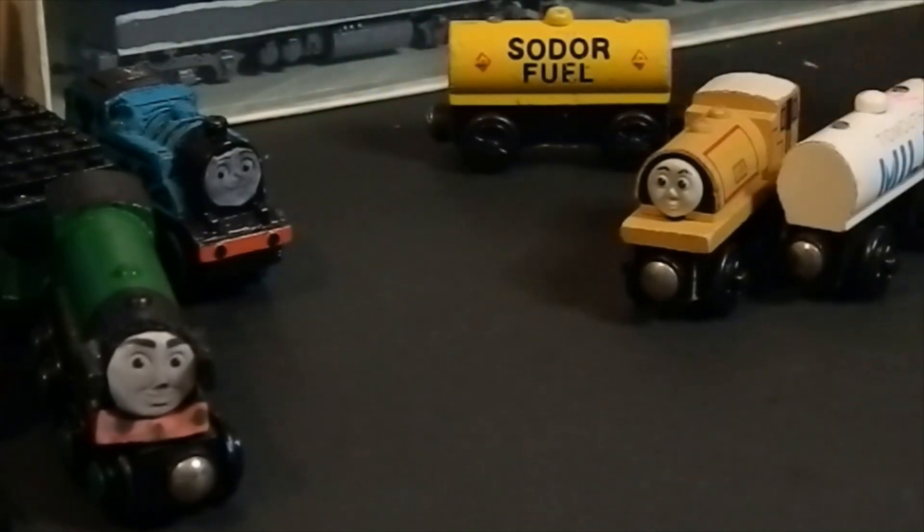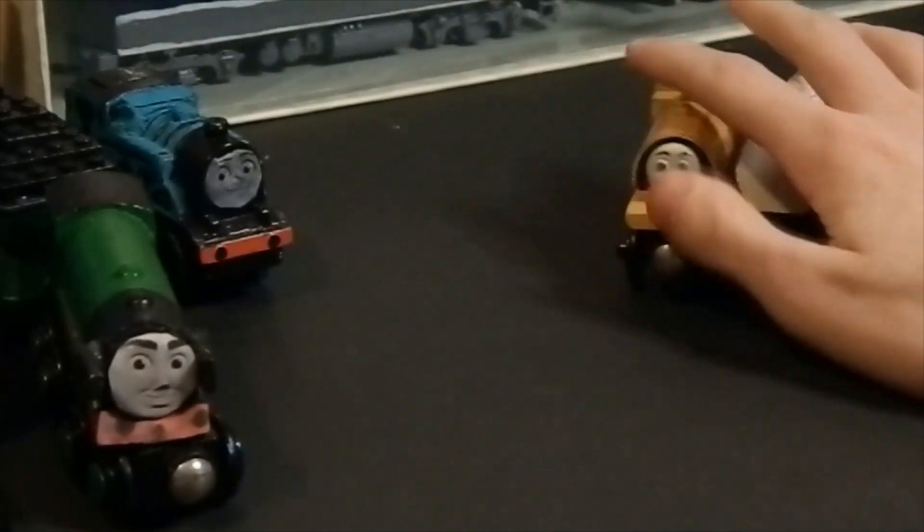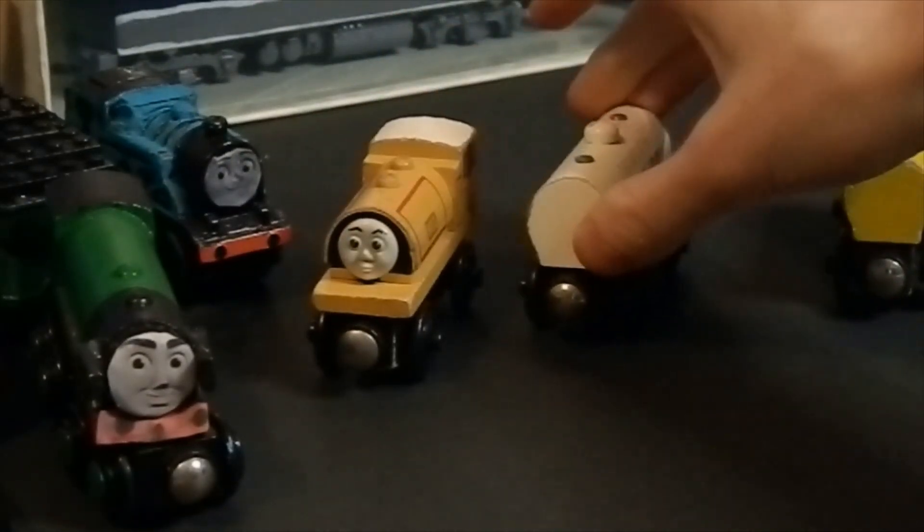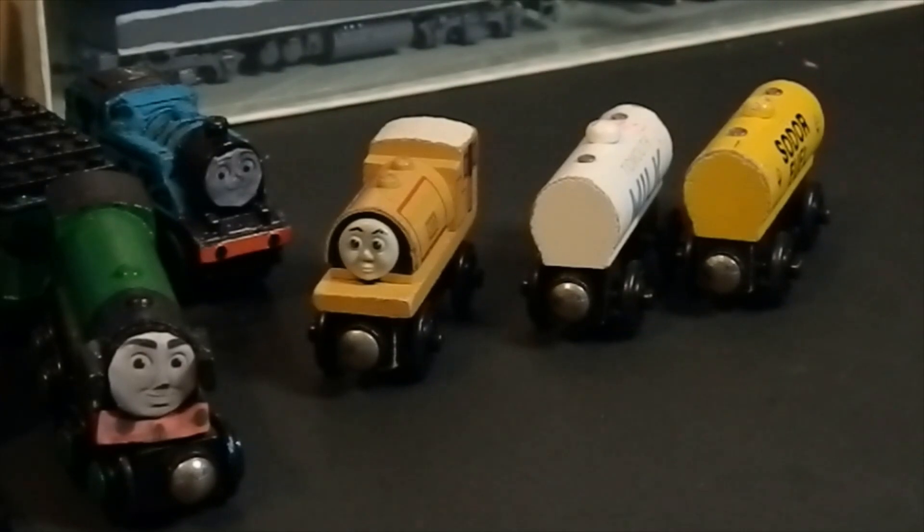Yeah, those are a few things I got from eBay. Another eBay haul is coming soon. And I will see you guys in my next video, bye!